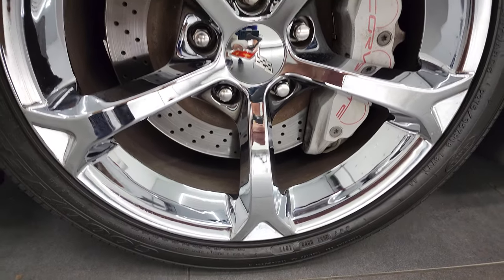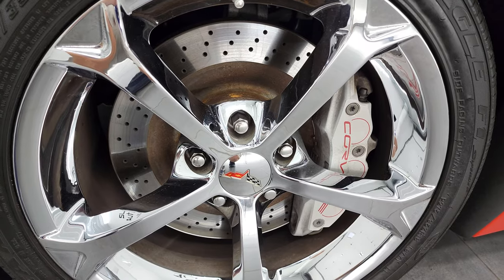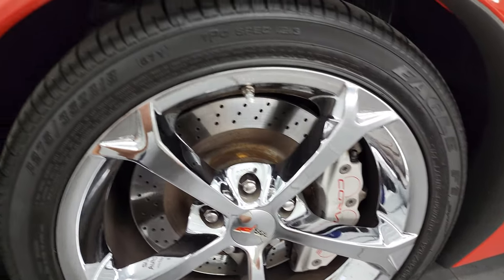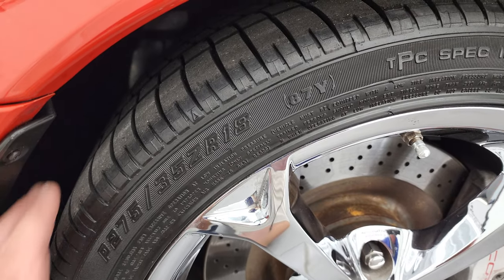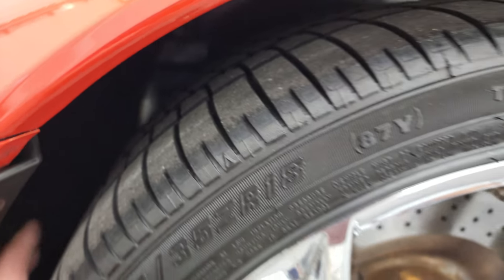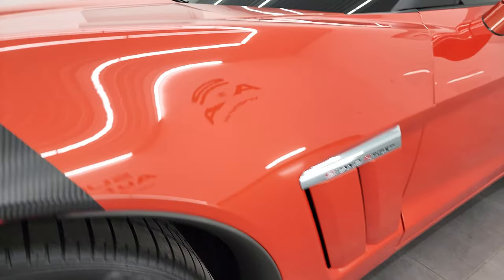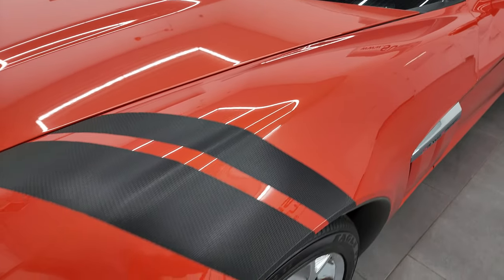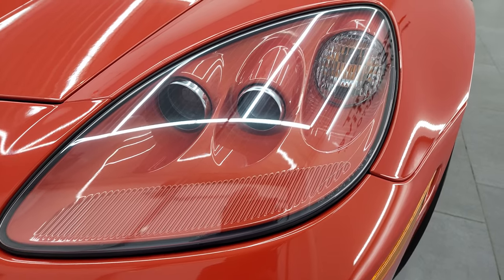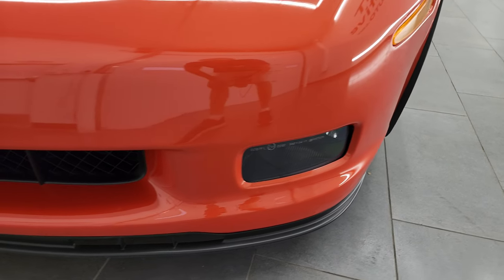This one comes with the chromed 18-inch alloy rims in the front. You get the cross-drilled rotors with the Corvette brakes, and it has Goodyear Eagle F1 tires — 275-35 ZR18s in the front. I would say they probably have 60-70% of the tread left on them. It does have the HID headlamps, and those headlight lenses are crystal clear.